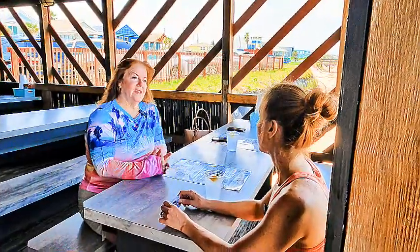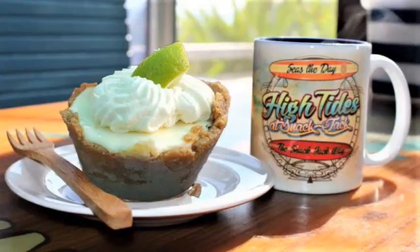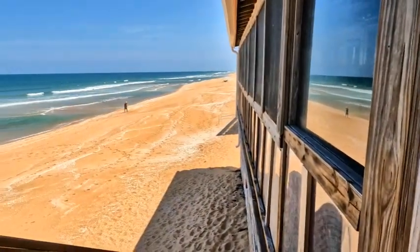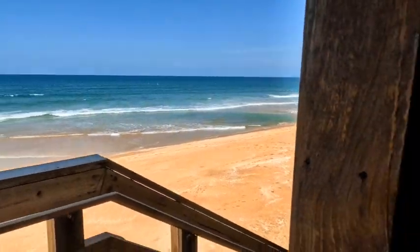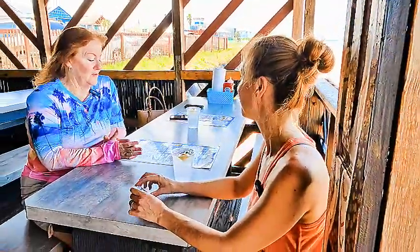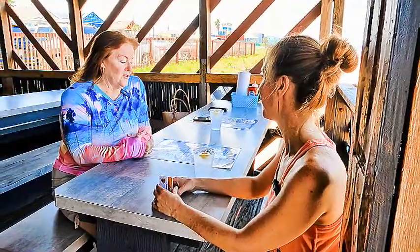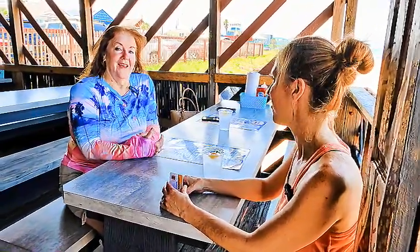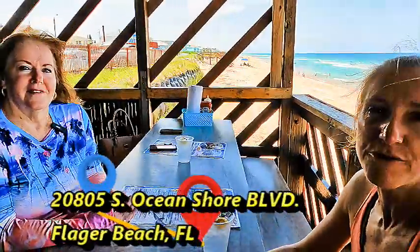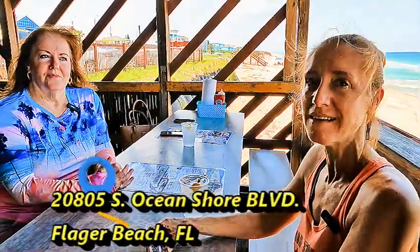What about your desserts? Homemade key lime pie — that's the one. And for drinks, we're beer and wine only; we don't have liquor. We do a Sake Mary frozen daiquiri that people love, especially in the summer. We are located at 2805 South Oceanshore Boulevard, which is the same as A1A, here in Flagler Beach — three miles south of the Flagler Beach Pier, right near Gamble Rogers State Park, directly on the ocean.